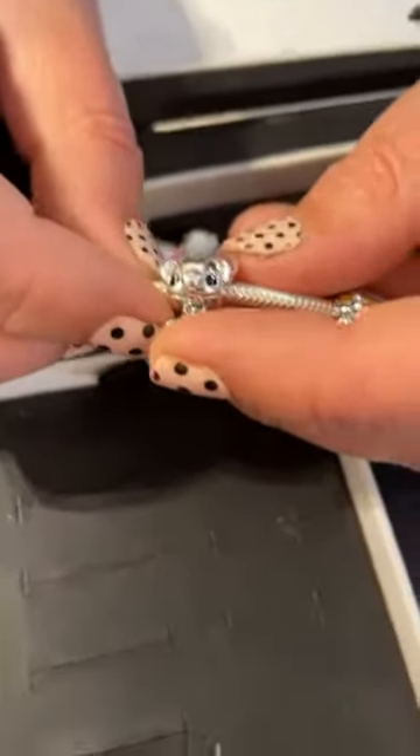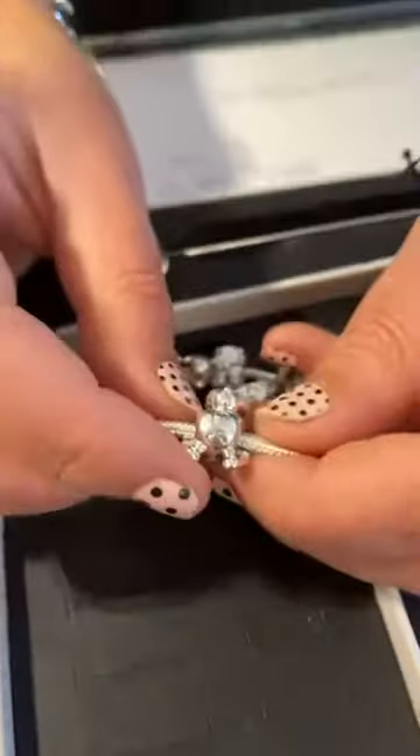Then we have Stitch — he always goes very quickly as well. He's cute. He's $55. There you can see his ears.